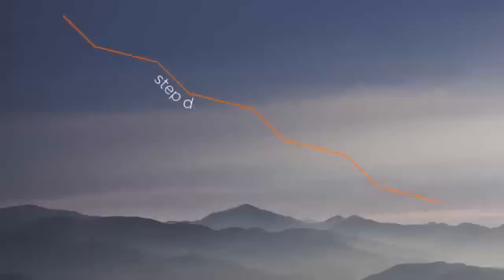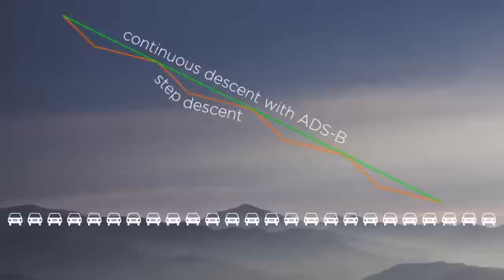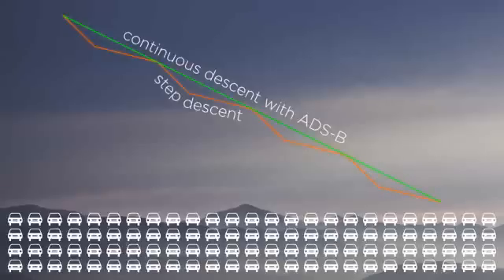ADS-B also benefits the environment by enabling a more direct approach and a power-saving continuous descent to the runway. For example, an airliner using these procedures during every landing would save enough fuel to reduce its annual carbon emissions by an amount equal to that of more than 100 cars.